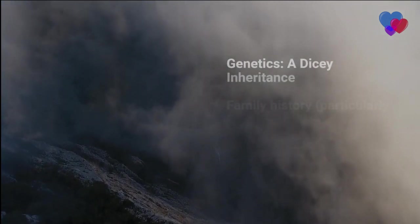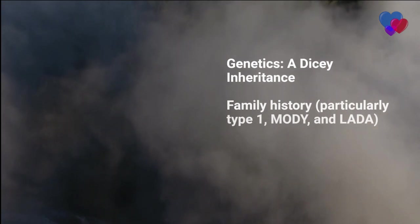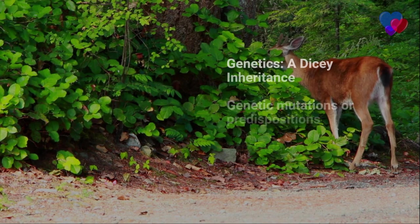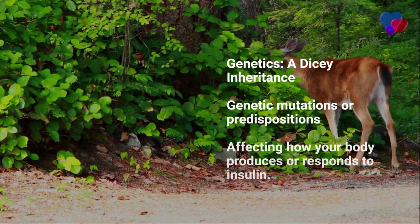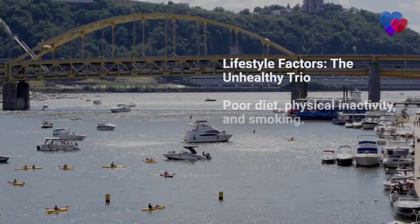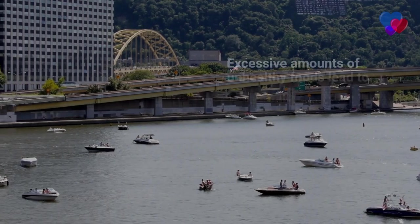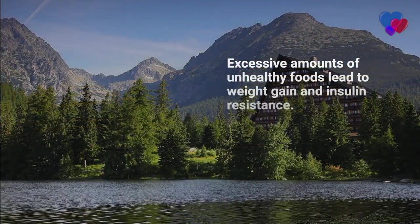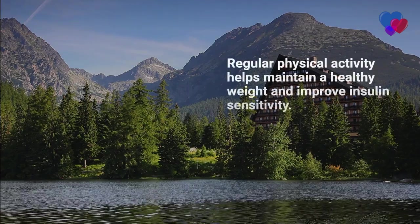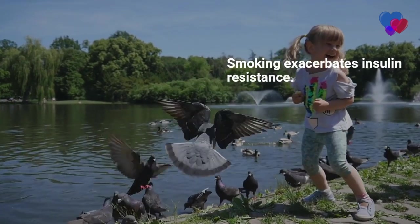Genetics plays a crucial role in determining an individual's risk of developing diabetes. A family history of diabetes, particularly in the case of type 1, MODY, and LADA, can significantly increase your chances. Genetic mutations or predispositions can be passed down through generations, affecting how your body produces or responds to insulin. Lifestyle factors — the unhealthy trio: poor diet, physical inactivity, and smoking can contribute significantly to developing type 2 diabetes. Consuming excessive amounts of processed foods high in sugar and unhealthy fats can lead to weight gain and insulin resistance. Regular physical activity helps maintain a healthy weight and improves insulin sensitivity. Smoking exacerbates insulin resistance and increases the risk of cardiovascular complications.